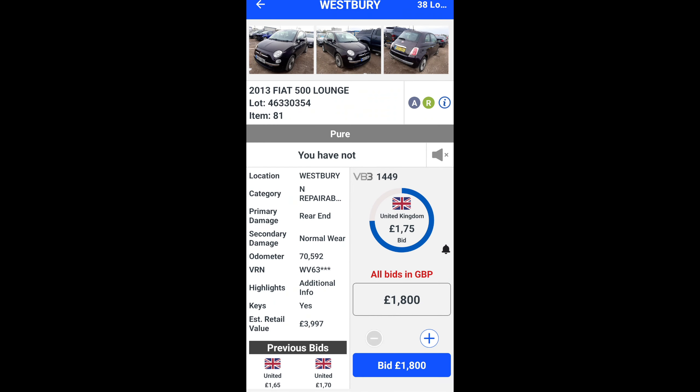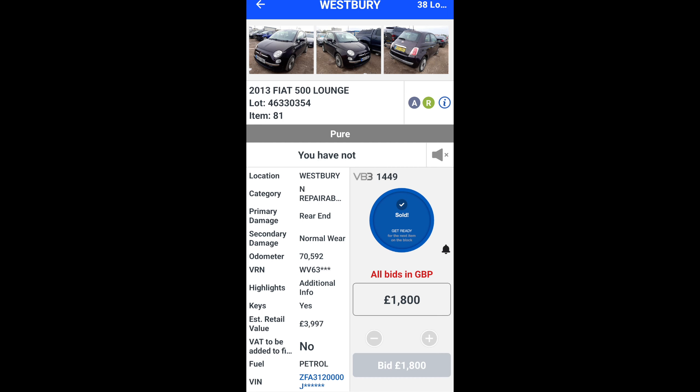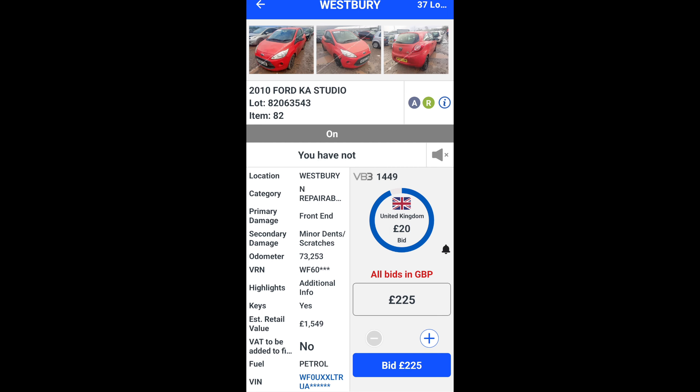This is a 2013 Fiat 500 Lounge with 70,000 on the clock and it's just about to sell for £1,750. So with fees, that's easily two grand out of the gate.